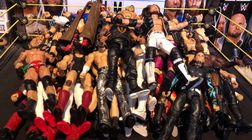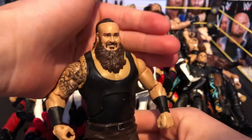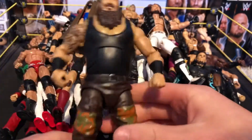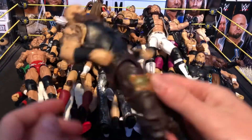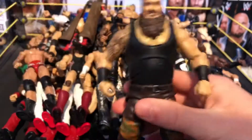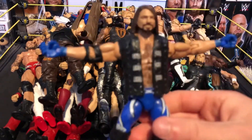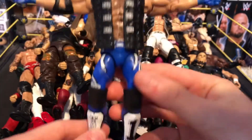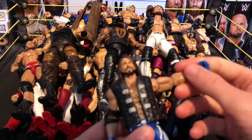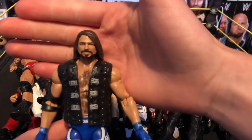Next we have the Elite 52 Braun Strowman — meaning to get the Elite 58 with the screaming head scan, but the attire tires were sculpted on and there's a slight issue with the back pocket area. This does the job for now. Next we have the Elite 56 AJ Styles — probably my favorite AJ. I love the head scan in blue. I had it fixed up with added knee pads and a slit in the elbow pad — really nice AJ Styles.